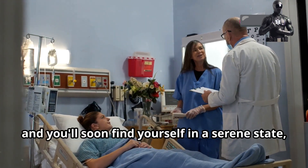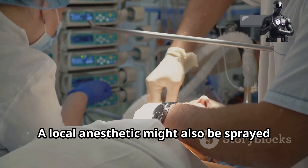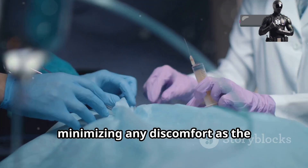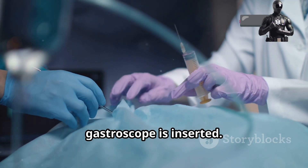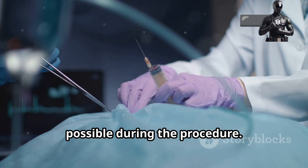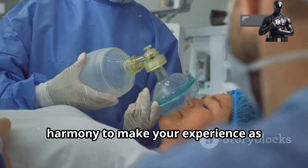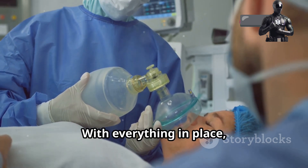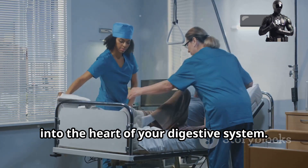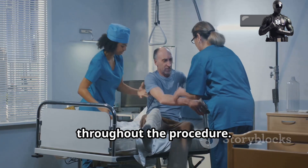The sedative works quickly and you'll soon find yourself in a serene state, ready for the next steps. A local anaesthetic might also be sprayed into your throat to numb the area, minimising any discomfort as the gastroscope is inserted. This step is crucial in ensuring that you experience as little discomfort as possible during the procedure. The sedative and anaesthetic work in harmony to make your experience as comfortable as possible. The medical team will be monitoring you closely, ensuring your safety and comfort throughout.